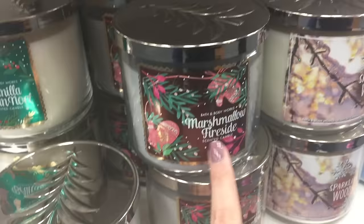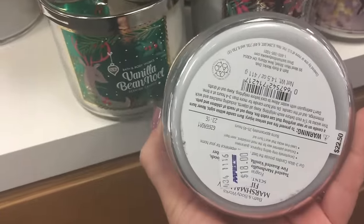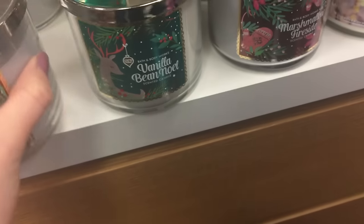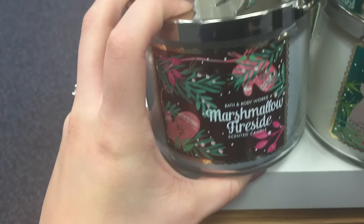They have the Bath and Body Works candles here — at the store they're $22.50, and here they're $18. This is my favorite one of all time, especially during this time of the year.